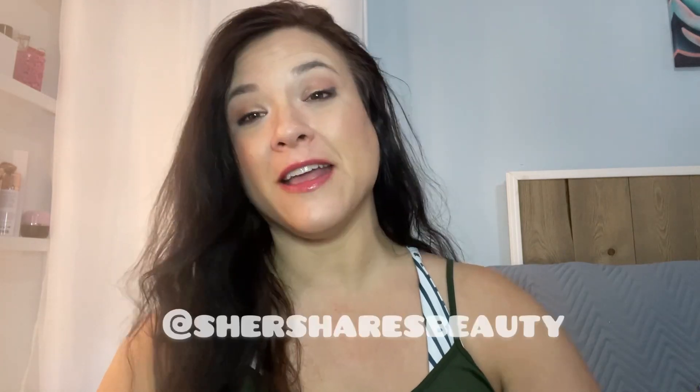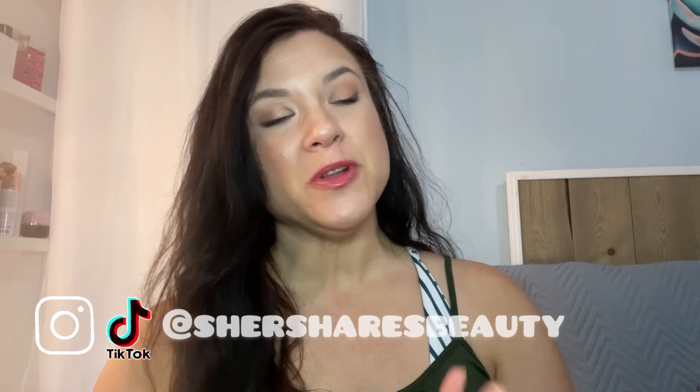Hey friends and welcome back to my channel. I am Cher. I am going to be sharing today with you my Bath and Body Works haul from the semi-annual sale that they had just last week, maybe the week before that. But anyway, I went a little hog wild, not gonna lie. I stocked up on so much stuff.